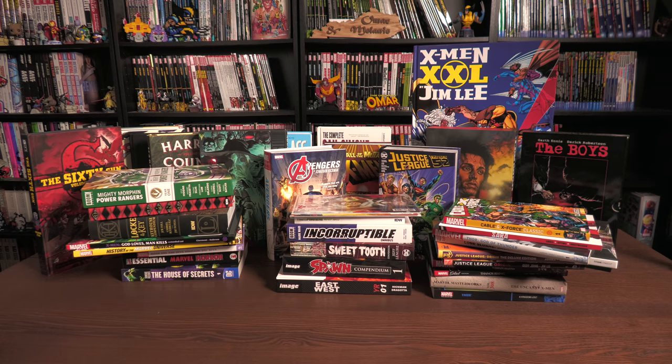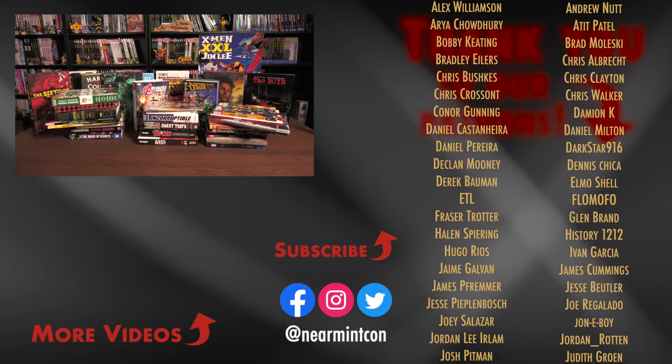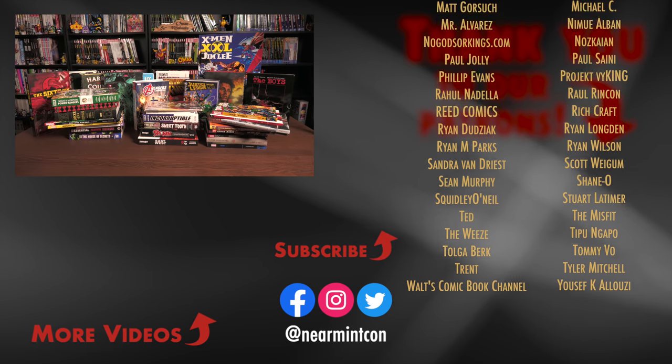And those were the different types of collected editions. Let me know in the comments which one is your favorite — for me, I have to go with the omnibus. I'd love to know if you're a fan of trade paperbacks, epic collections, deluxe editions, oversized hardcovers, or the big monster books. Leave those comments down below, and if I skipped over something please let me know. This was The Uncanny Omar — thank you all so much for watching. Check out our Patreon and our Spreadshop, and please stay healthy and stay safe out there. Much love.